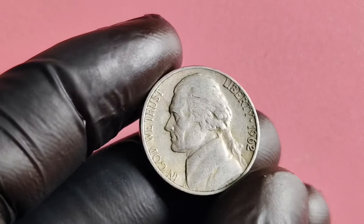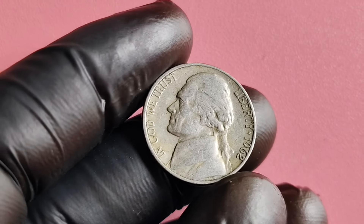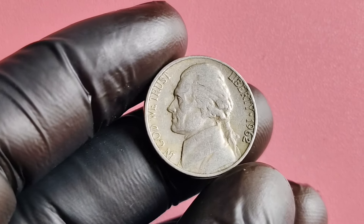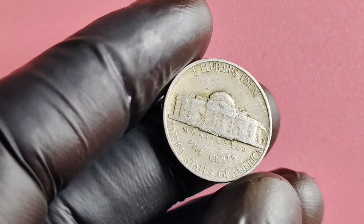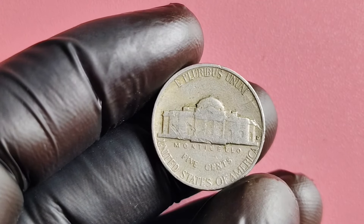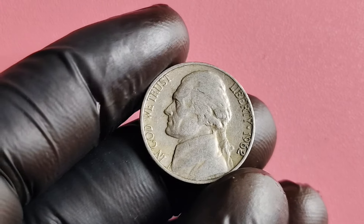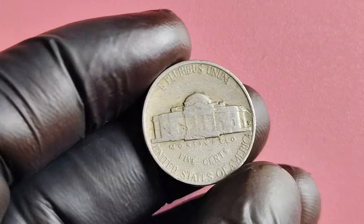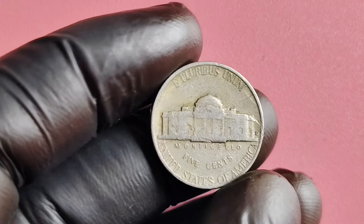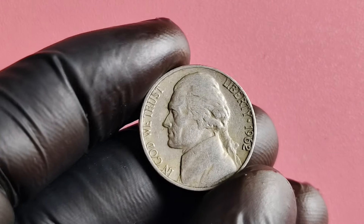The scarcity of the 1962 no mint mark Jefferson nickel, combined with the historical significance of the coin, can drive up its value significantly. While it's difficult to pinpoint an exact value as prices vary depending on factors such as condition and demand, a well-preserved example could be worth thousands of dollars. In some cases, a 1962 no mint mark Jefferson nickel in mint condition could be worth upwards of a million dollars. Of course, these high values are reserved for coins in impeccable condition.